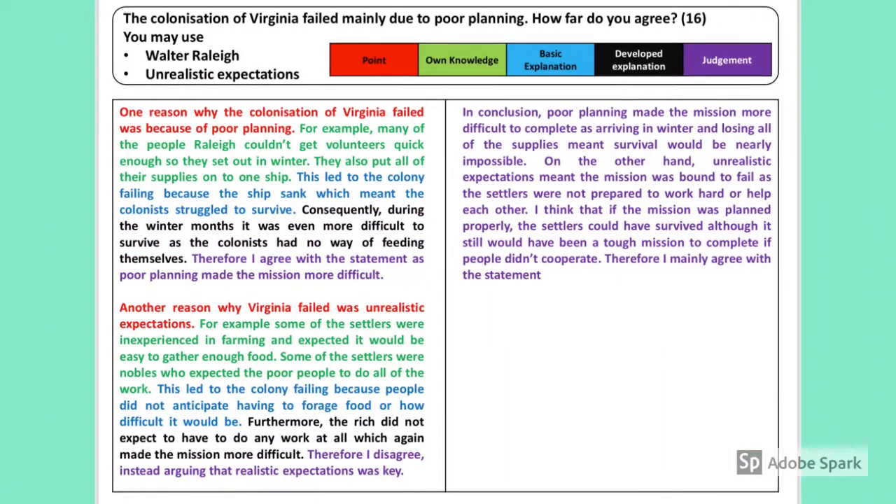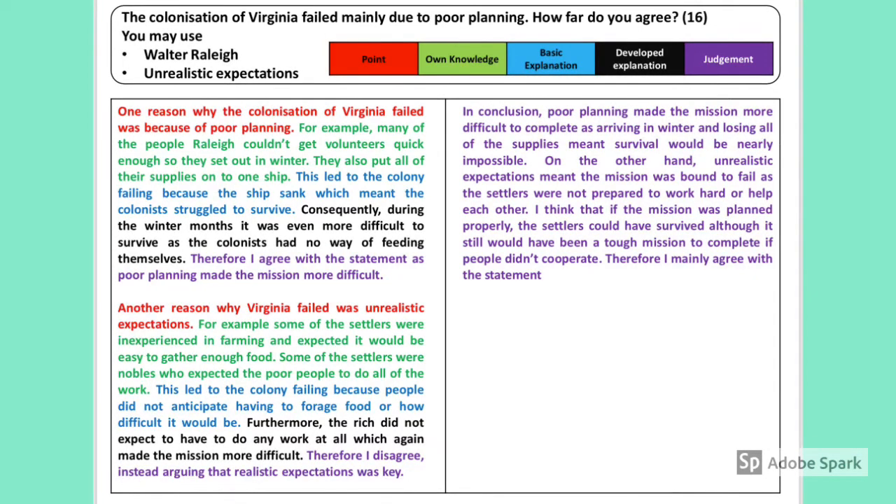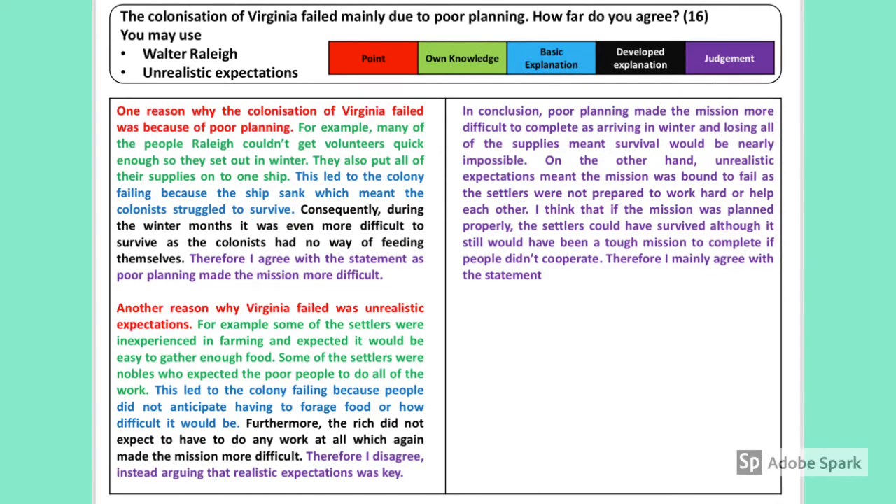Let's now apply that knowledge to the question: 'The colonisation of Virginia failed mainly due to poor planning. How far do you agree?' You may use — but don't have to — Walter Raleigh or unrealistic expectations as prompts. You are expected to use information of your own; if you don't, you're likely to get roughly half marks.